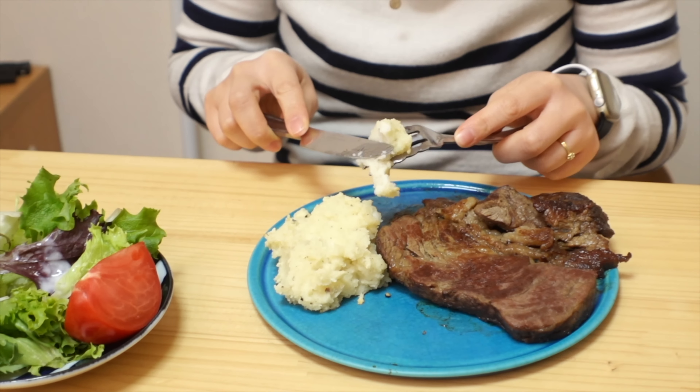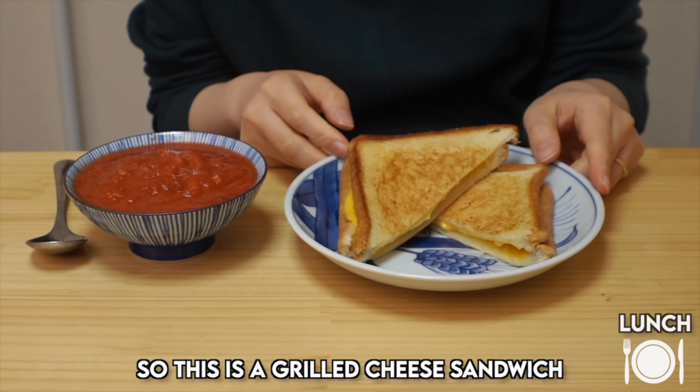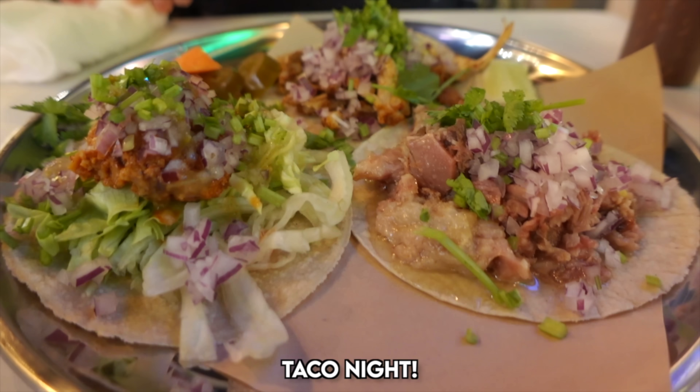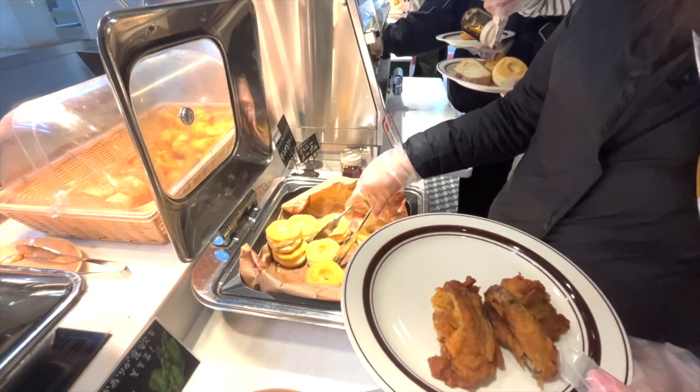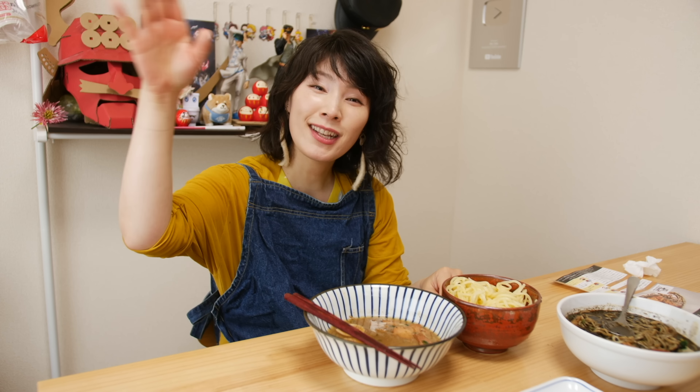By the way, I tried nothing but American foods for seven days and I actually found some of my favorite food there. So if you want to find out what those are, please go and check this video. Thanks for watching — Okini!